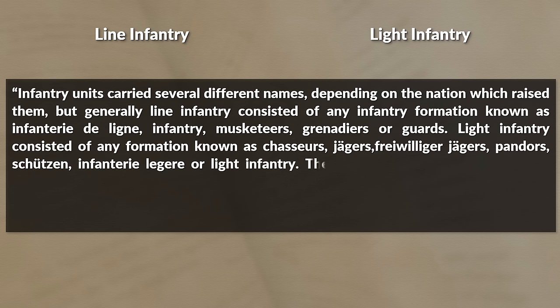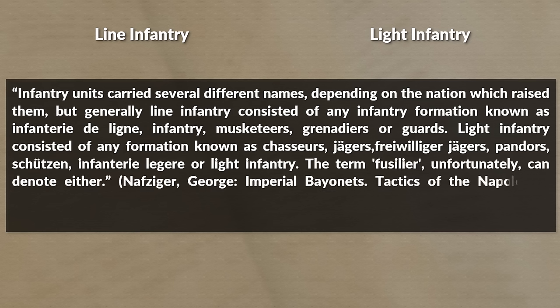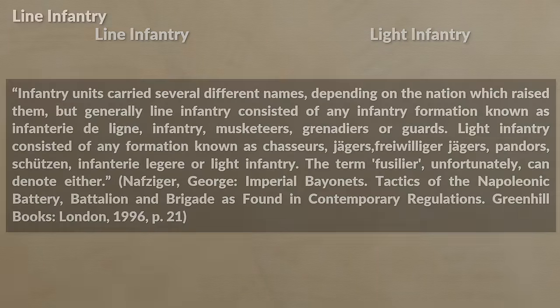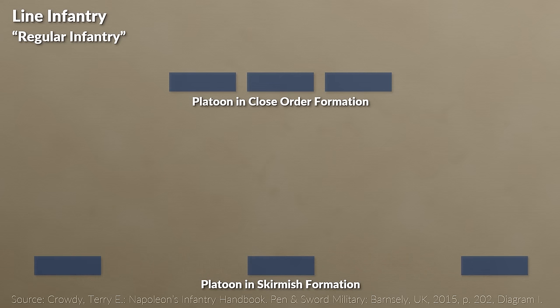Light infantry consists of any formation known as chasseurs, Jägers, Freiwillige Jägers, Pandours, Schützen, infanterie légère, or light infantry. The term fuselier, unfortunately, can denote either. The line infantry was the regular infantry fighting in the line of battle in closed order formation, whereas light infantry usually fought in skirmish or open order formation.